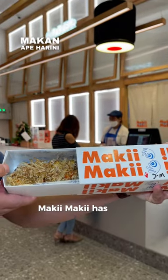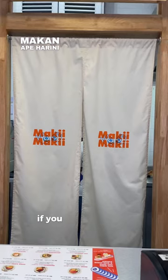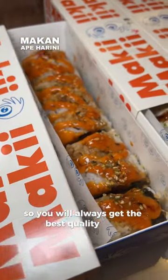Hello! Maki Maki has just launched their very first shop at the Ads Change TRX. If you are a sushi lover, you will definitely love the roll sushi here. They are all freshly rolled upon order, so you will always get the best quality food.